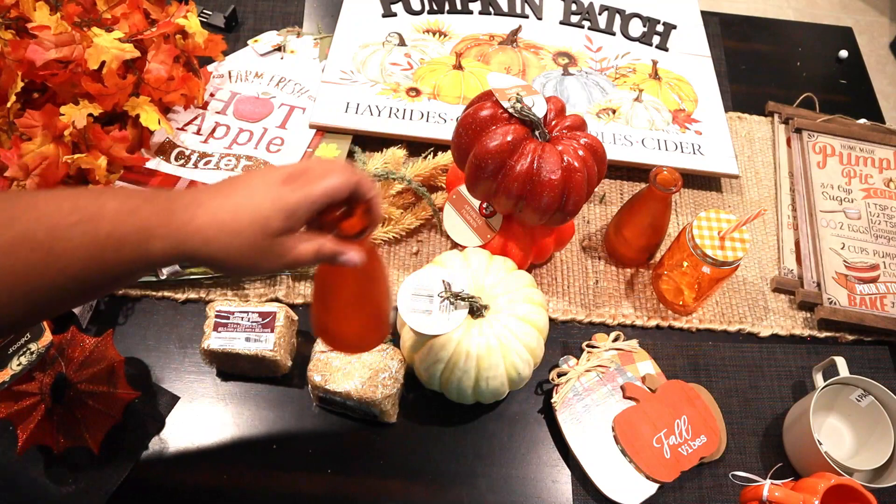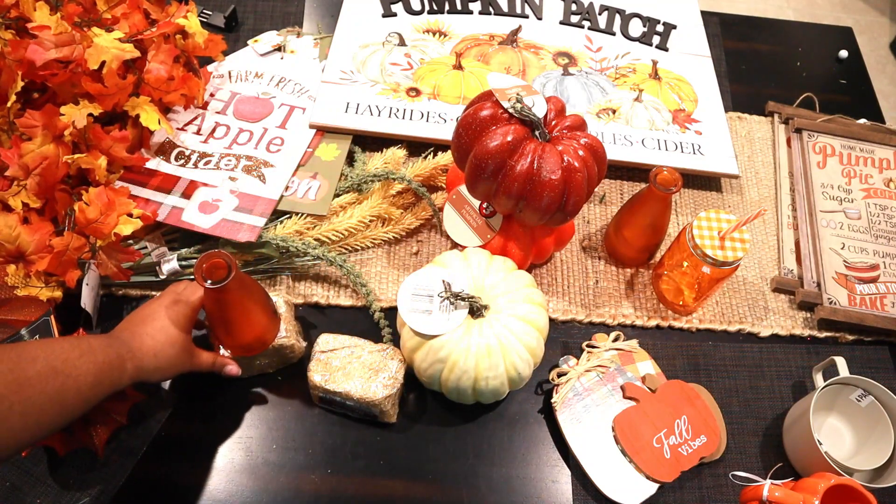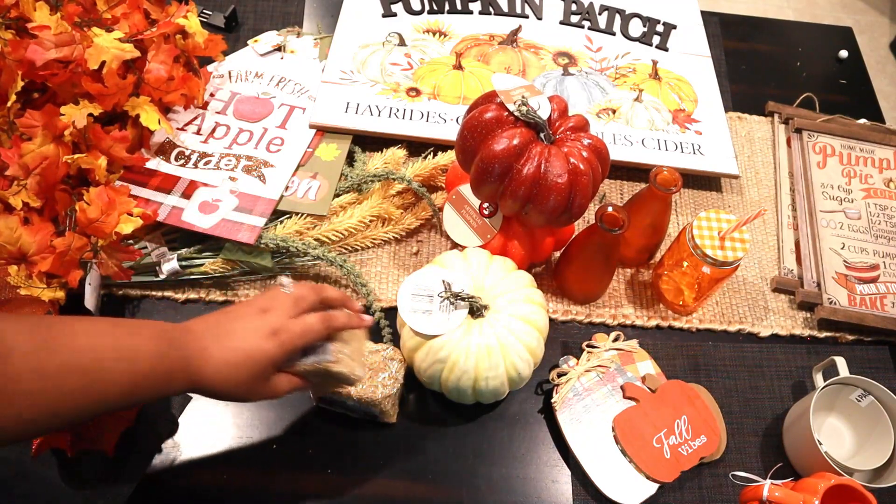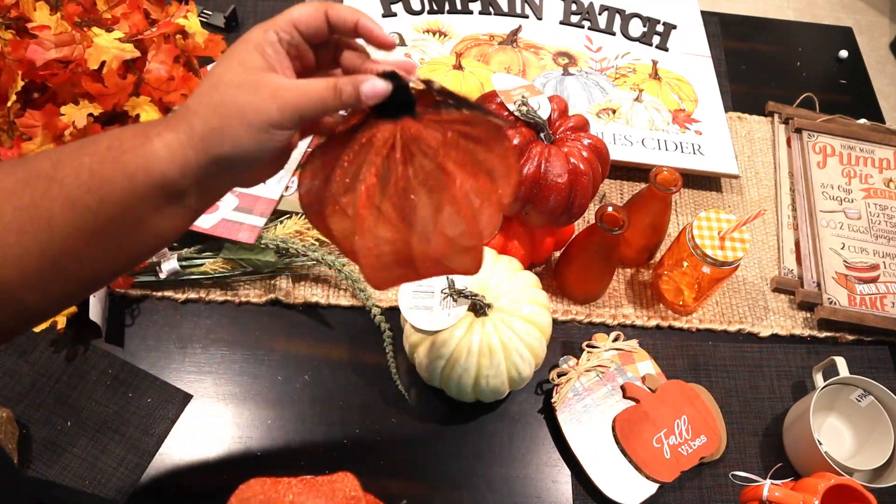I also picked up two of these little hay bales. The idea was to sit one of the pumpkins on there and then put flowers on it. Got these to go with that.